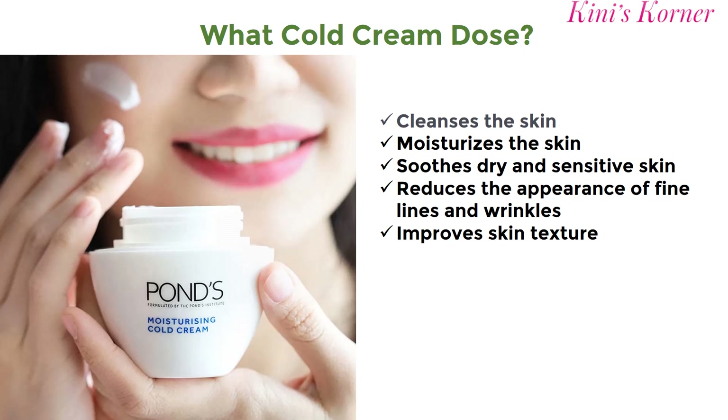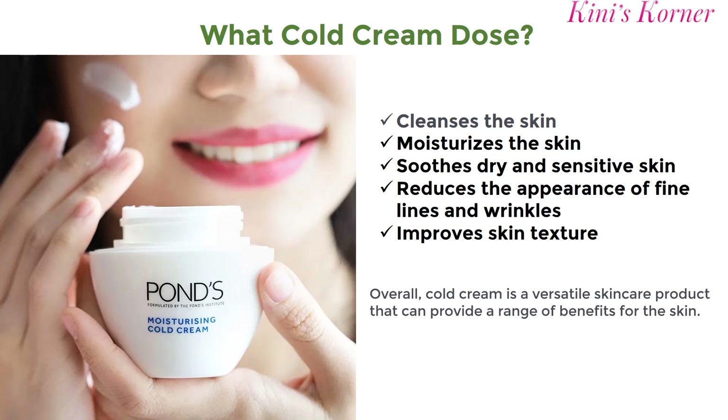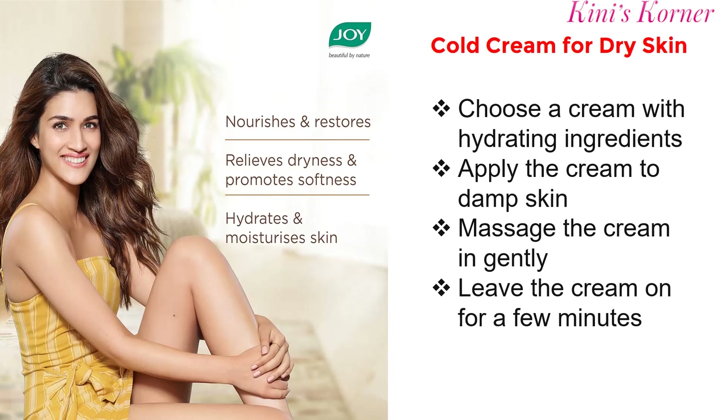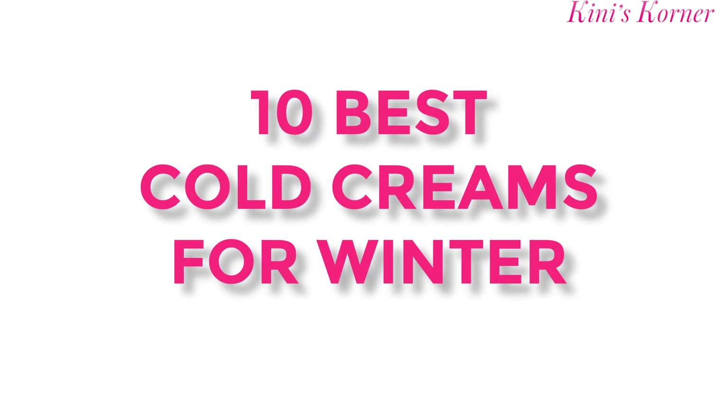These creams lock in moisture, creating a protective barrier against the harsh elements. Beyond hydration, they nourish your skin, keeping it soft, supple, and preventing dryness and itchy skin. Now presenting a curated selection of the finest cold creams for your winter skincare needs. These creams are light in texture, ultra-hydrating, fast absorption, and give you intensive moisturization — ideal for winter season. They strengthen your skin's natural defenses against cold and dry air.